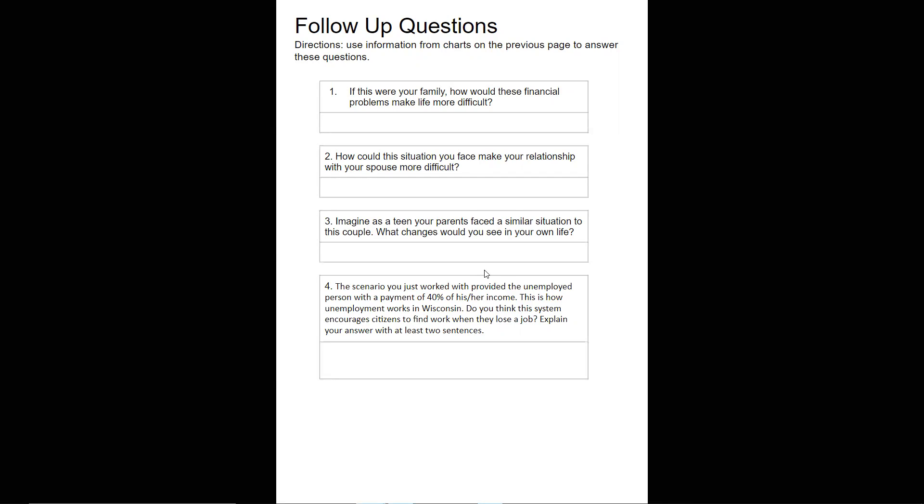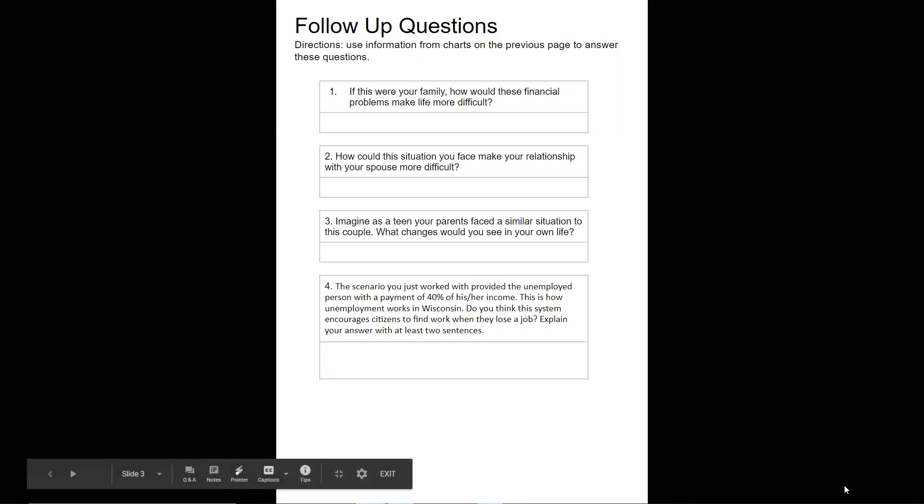Try to provide detail for these answers and you're all set with this assignment. When you're done, you can submit it. And if you have questions, please talk to your teacher.